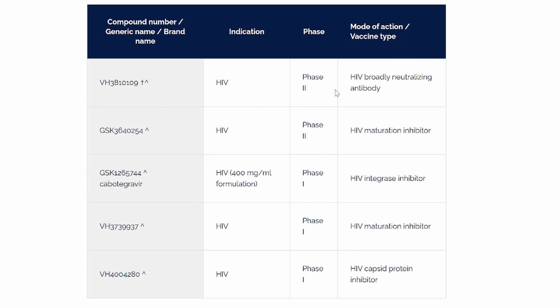Of these, the first two are in Phase 2 and I'm going to cover them first, then we'll work our way down, and subsequent videos will have these as the main topics. I'm going to start off with VH3810109 in my next video.